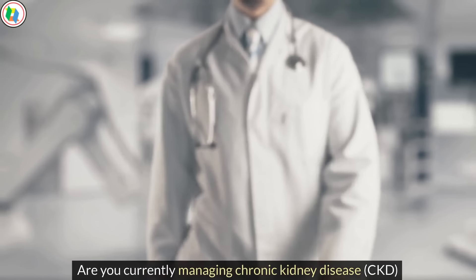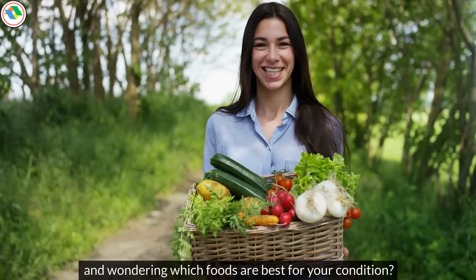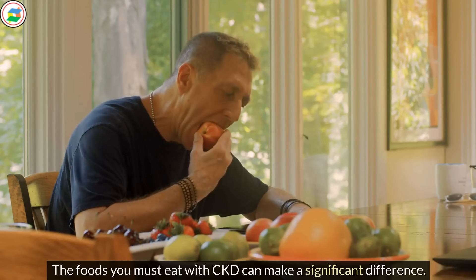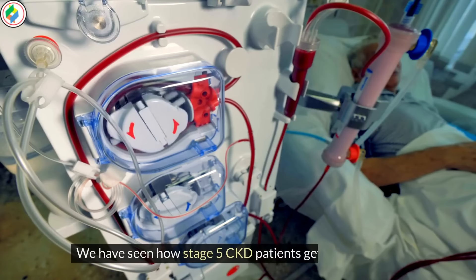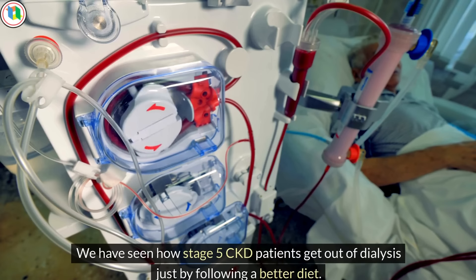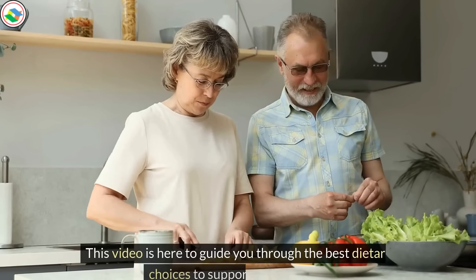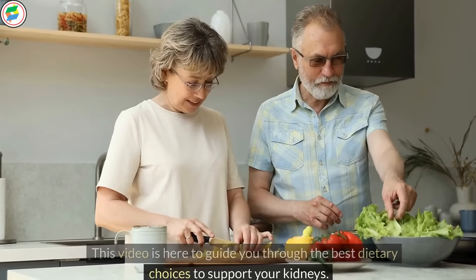Are you currently managing chronic kidney disease, CKD, and wondering which foods are best for your condition? The foods you must eat with CKD can make a significant difference. We have seen how stage 5 CKD patients get out of dialysis just by following a better diet. This video is here to guide you through the best dietary choices to support your kidneys.